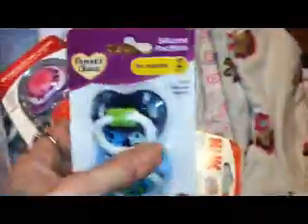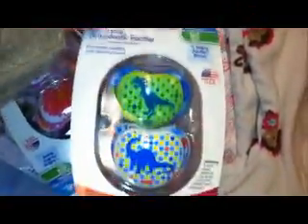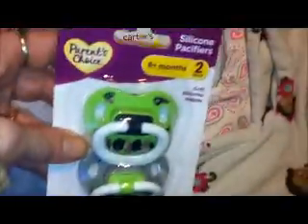This is what I got at Walmart — some new pacifiers. This is the giraffe and elephant one. And here's the Nook dinosaur ones, and the Nook flowers. And the Parent's Choice trees and balloon ones.